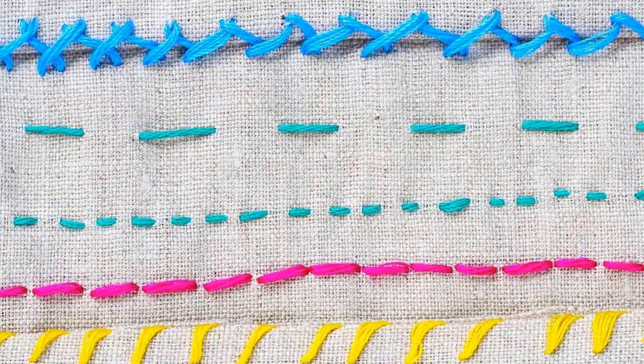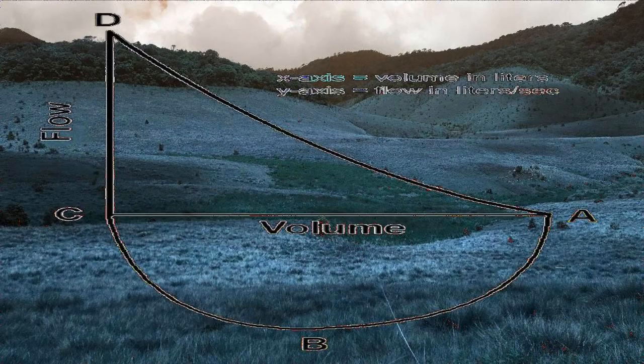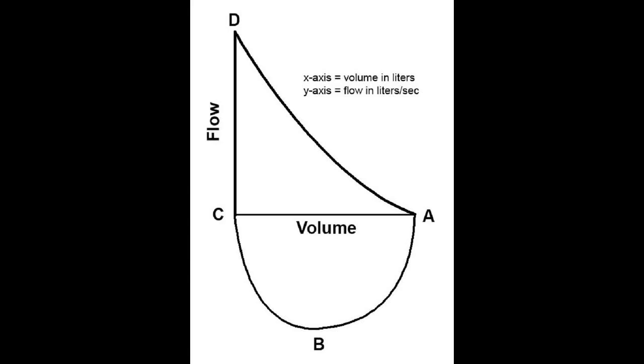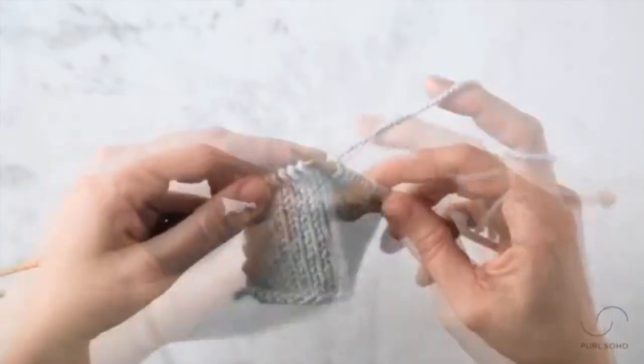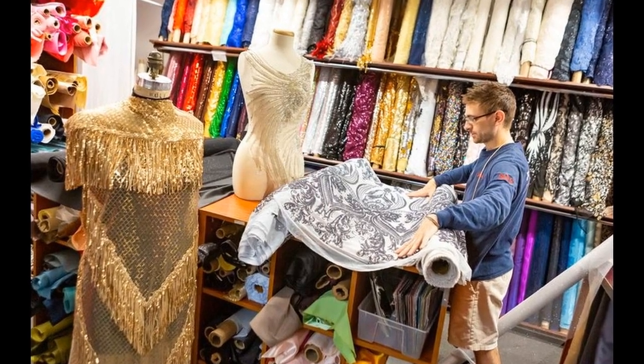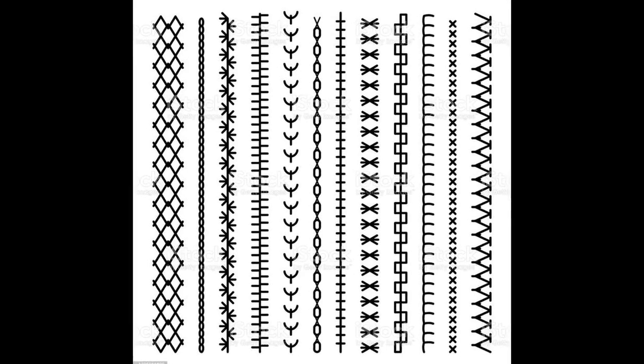Lace knitting consists of making patterns and pictures using holes in the knit fabric, rather than with the stitches themselves. Separately knitted tubes can be applied to a knitted fabric to form complex Celtic knots and other patterns that would be difficult to knit. The most common texture for a knitted garment is that generated by the flat stockinette stitch, worked in the round as nothing but knit stitches, and worked flat as alternating rows of knit and purl.